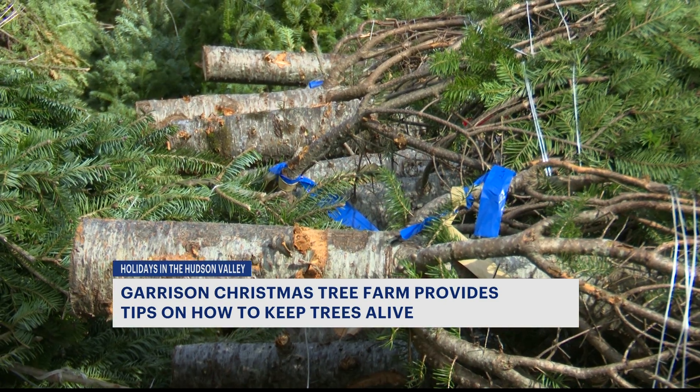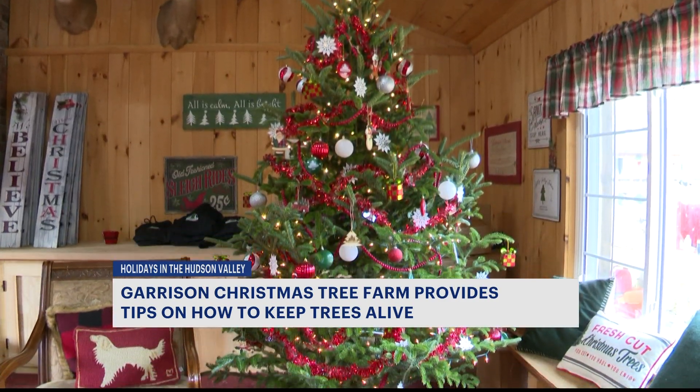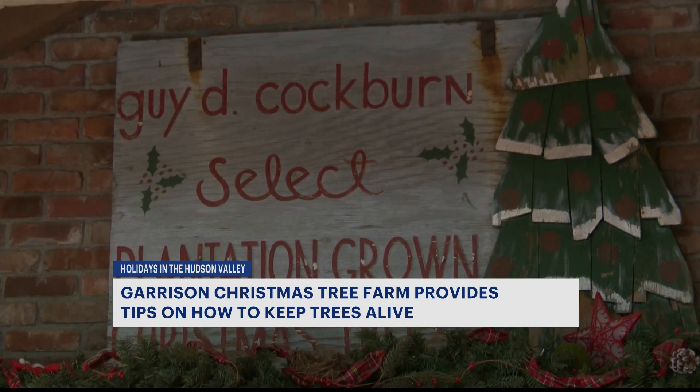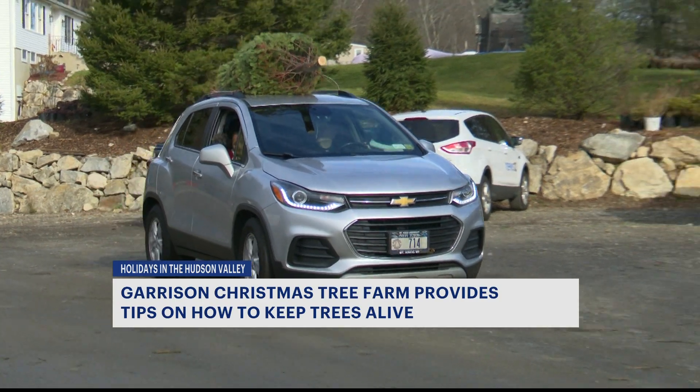It's just the full family experience. Barton recommends feeding your tree plenty of water and a little something extra to ensure it makes it to Christmas. I always like to tell people: give a little Sprite or 7-Up. That gives it a little boost — a trick of the trade to ensure your holiday includes a piece of nature at the center.